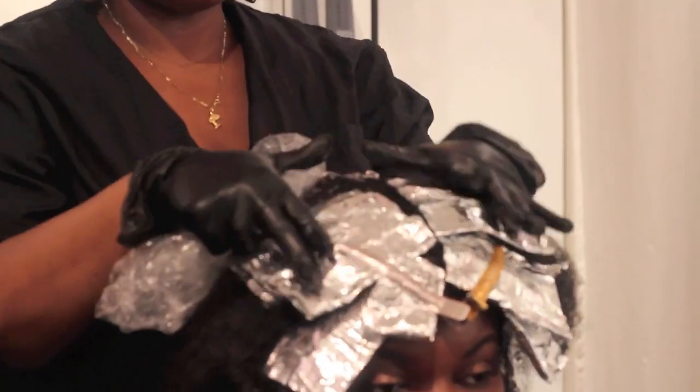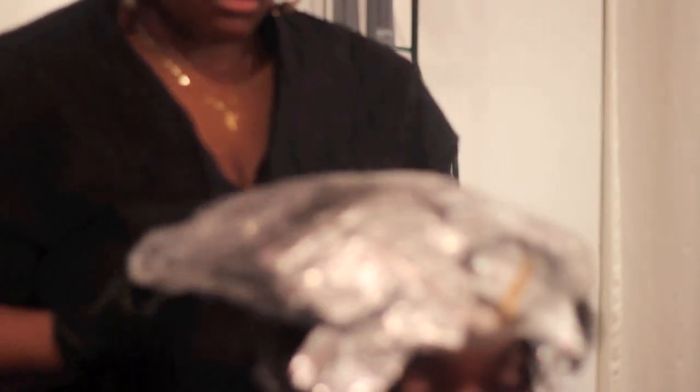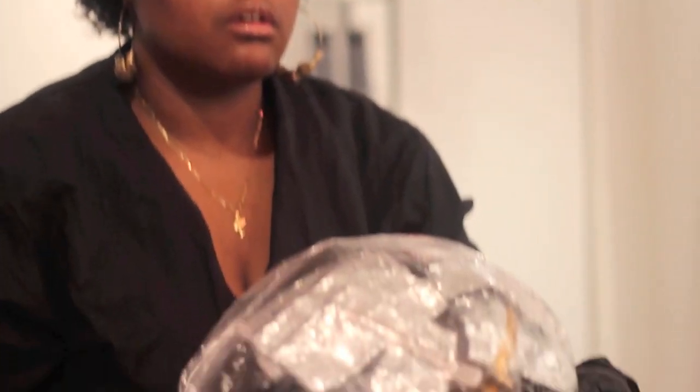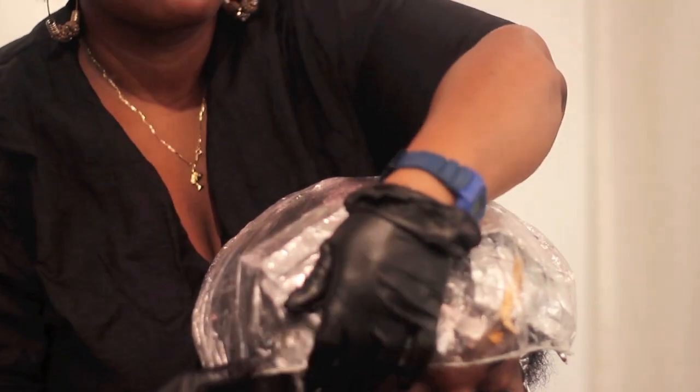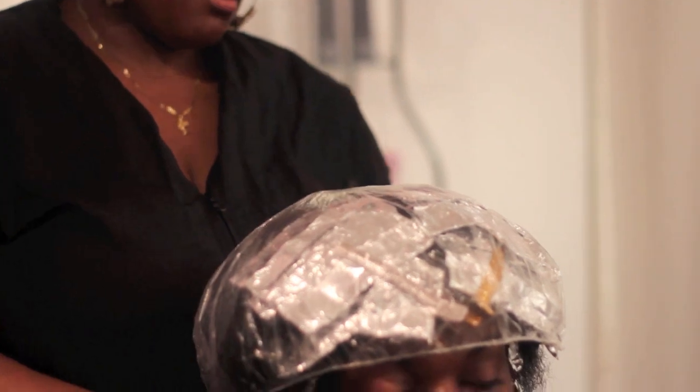We're done with our application of our foils. We're going to use plastic to insulate them — we're not using any heat source, we're going to use the heat from the scalp and the plastic to process our foils. This is going to sit for 20 minutes, and then we'll proceed to rinse.